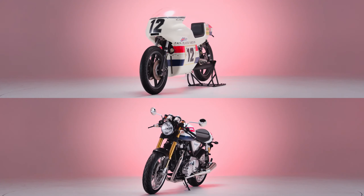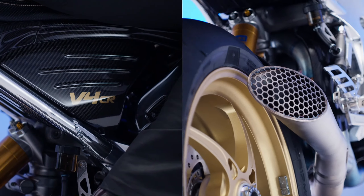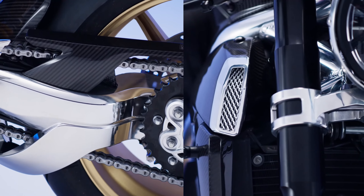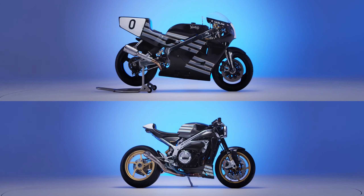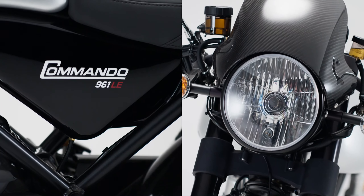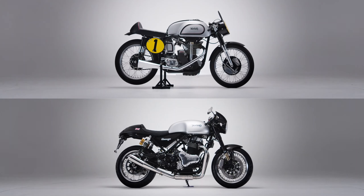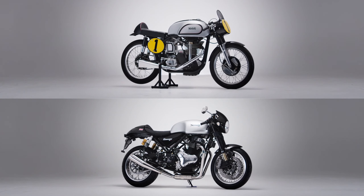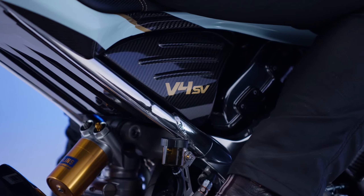Norton V4 CR 588. Did we say twice? We meant three times. For a naked look at the new Norton V4 engine, the LE V4 CR 588 is your ticket. There's a nostalgic nod to the 588, but it's packed with thoroughly modern features, including absolutely stunning gold anodized OZ Racing wheels.